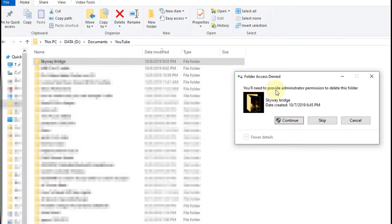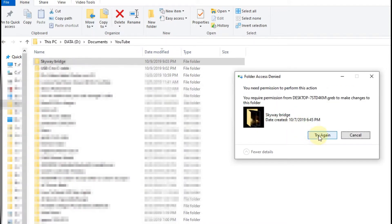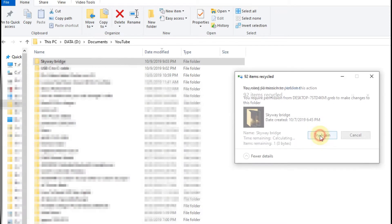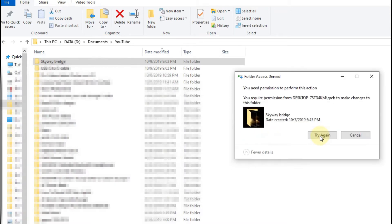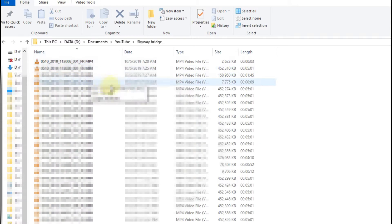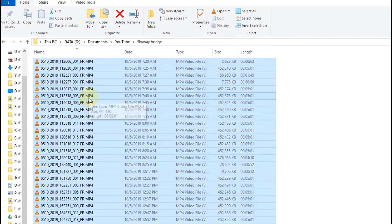It says 'you'll need to provide administrator permission to delete this folder,' which is really annoying. I can try and try and it doesn't do anything. So I hit cancel.